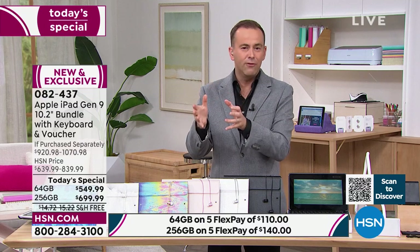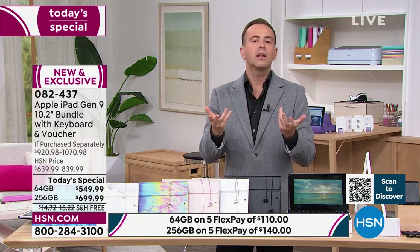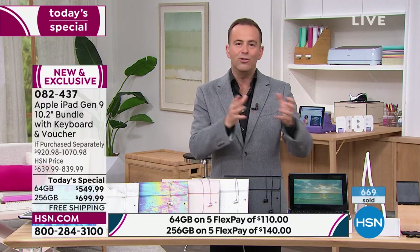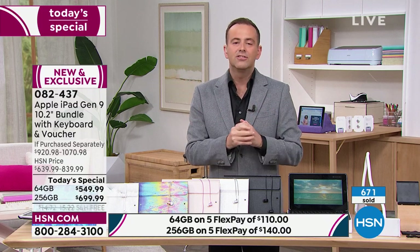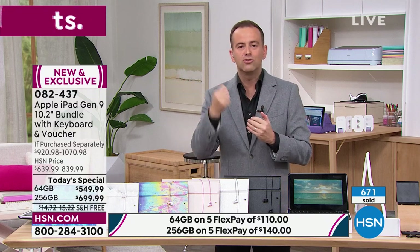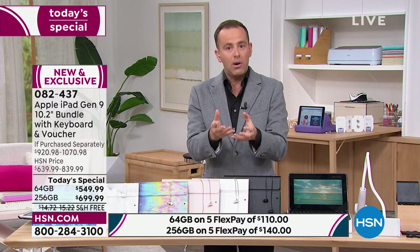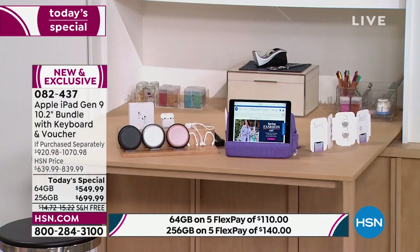When the 256 sells out, the 64 gig will still be available. Clearly tonight our audience wants the larger capacity. Having extra capacity means you can store more movies, videos, music, photos, games, and apps — more flexibility. If you're going to buy one, most people say, 'Might as well get that one.'